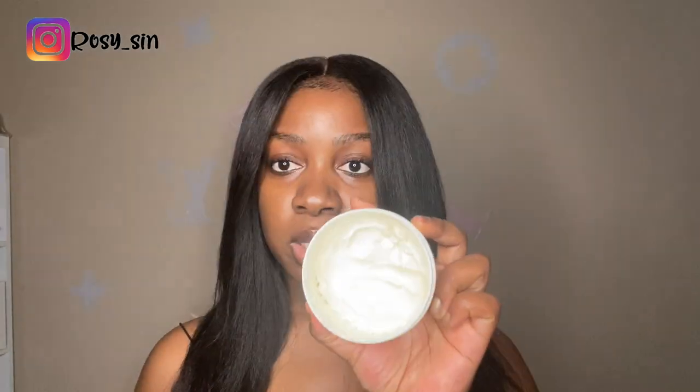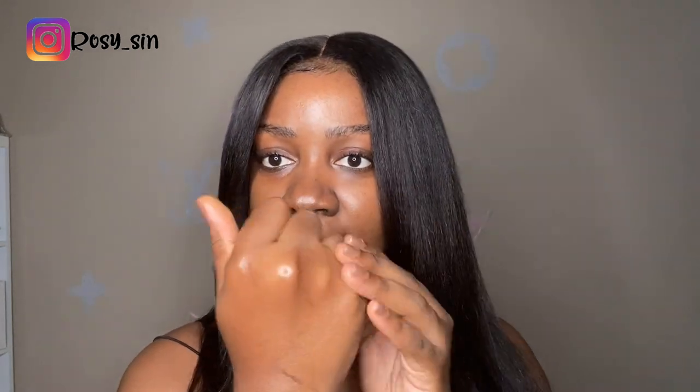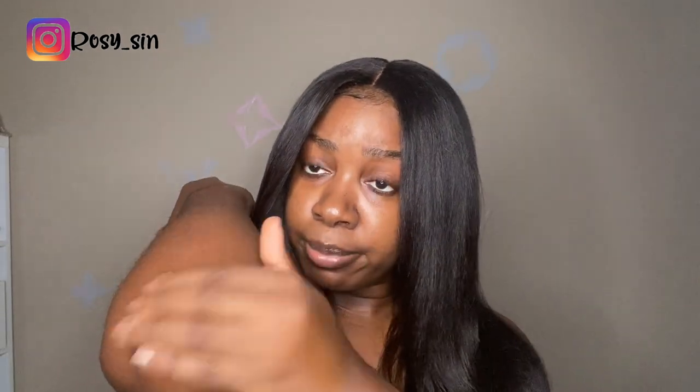For my body, I use this body butter — it's mango and shea butter. Who doesn't want to smell like shea butter? It smells nice. This one I just use on my body, so it keeps you nice and hydrated during those winter months, so you don't get ashy at all. Look at that — look how shiny it is. I use it on my elbows because your girl gets ashy on them elbows.